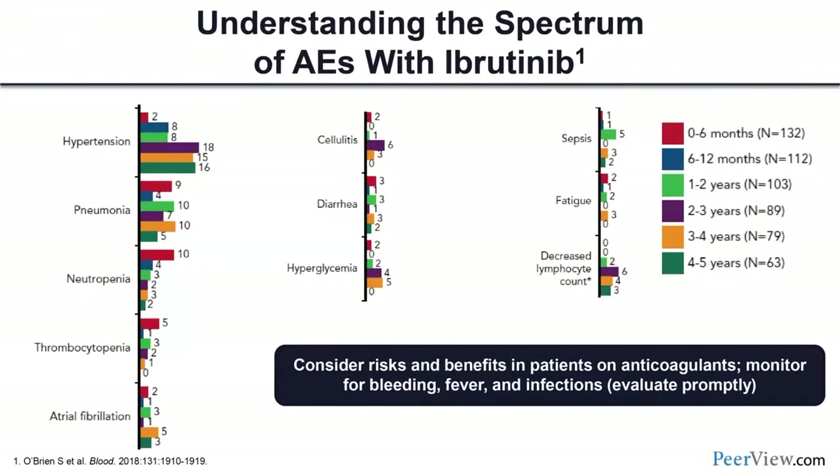Long-term follow-up data by Susan O'Brien on ibrutinib high-grade toxicities shows hypertension appears to be the only cumulative toxicity over time, with no other emerging toxicities appearing with long-term follow-up. Atrial fibrillation occurs in 5–10% of patients on ibrutinib. Low-grade toxicities noted by patients include diarrhea, bruising, and rash — these usually do not lead to discontinuation.